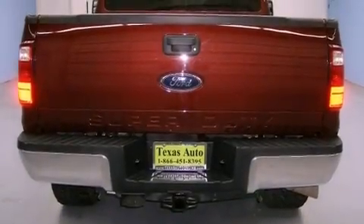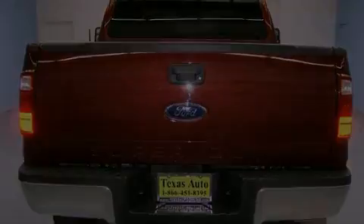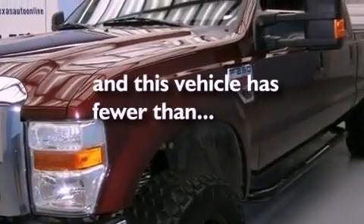Features include a low-tire pressure indicator, running boards, an anti-lock braking system, a passenger-side airbag, rear-seat child-proof door locks, and this vehicle has fewer than 43,000 miles on the odometer.